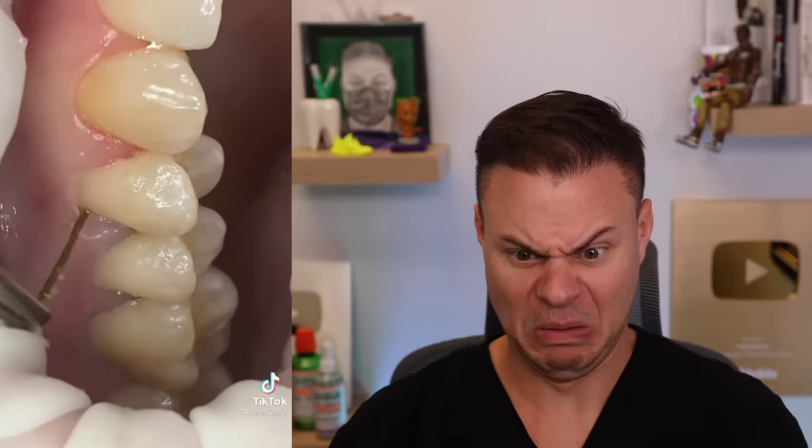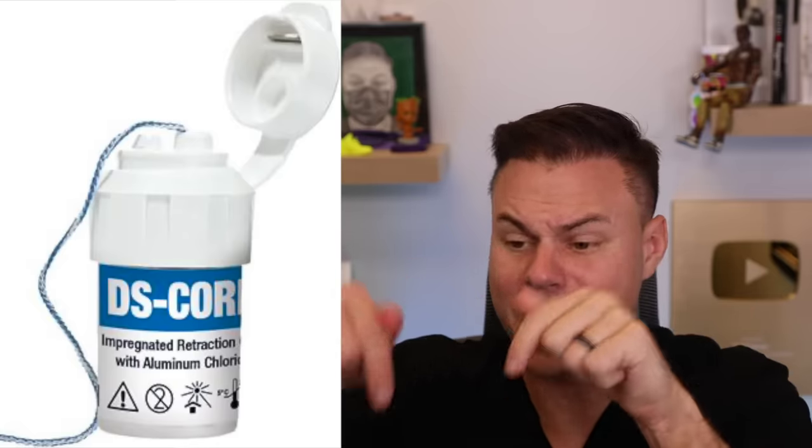It looks like they're pulling out a piece of food — that's got to feel so weird. Fun fact: this isn't food at all. This is what we call a retraction cord — a little cord that we stuff into the pocket of your gum tissue to move it away from the teeth so we can do a filling close to the gum line without getting everything in the way. Yeah, it's actually not a piece of food at all.